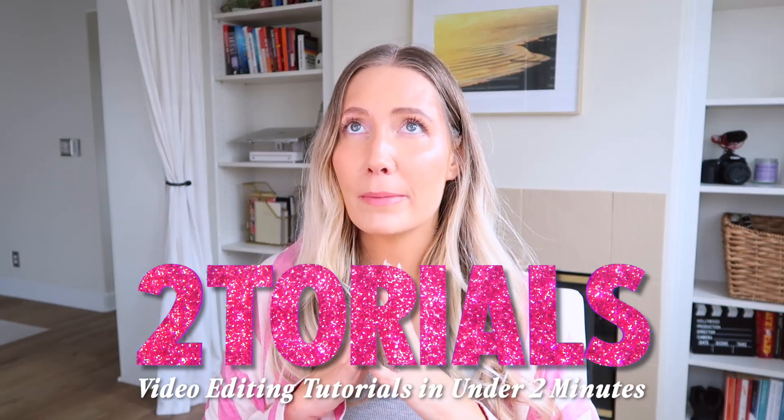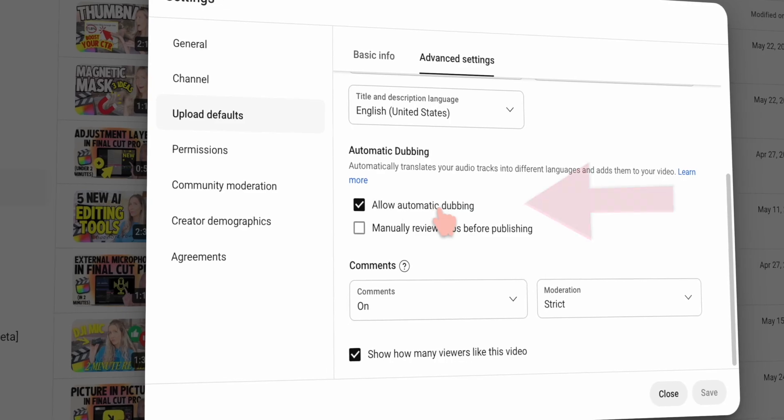This is the biggest YouTube hack for 2025 that no one's talking about yet, because nobody knows it's rolled out. Today we're unlocking a new feature that has been talked about and super anticipated for a long time — it's auto dubbing. It's going to take your voice and automatically translate it into a ton of different languages.